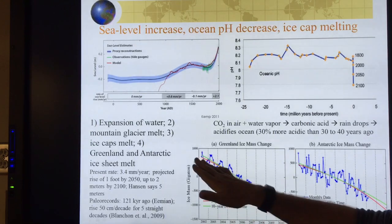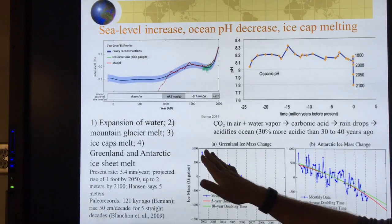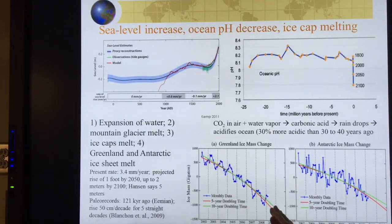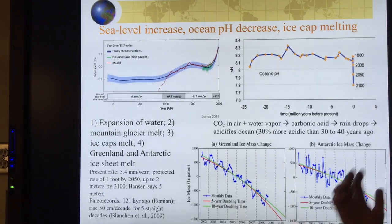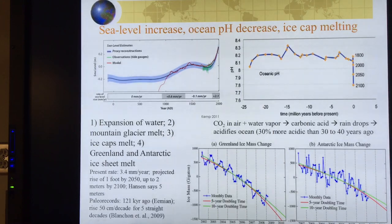This is Greenland ice mass change and this is Antarctic ice mass change. The red curve shows a five-year doubling period; the green shows a ten-year doubling period, so the real rate is somewhere in between. If we take a seven-year doubling period from now, we're talking about a seven-meter sea level rise by 2070. It's a highly non-linear system. Hopefully something breaks that trend and we only get five meters by 2100.